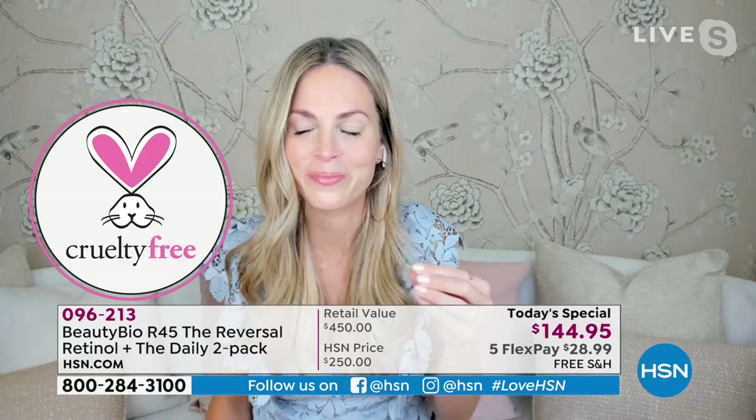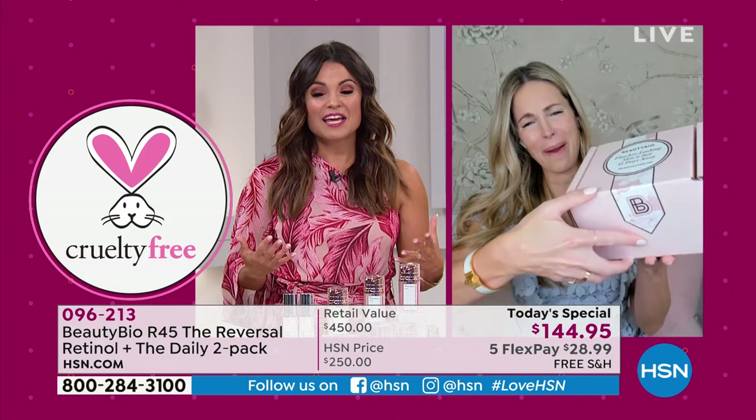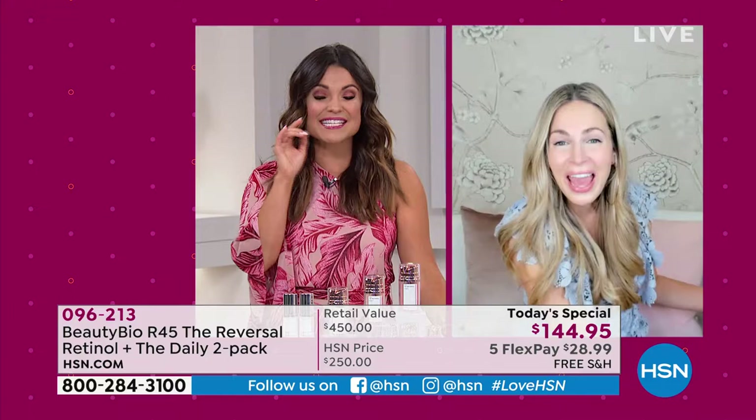Jamie, 10 years here at HSN — it's a big anniversary. All of us, the glow immunity, absolutely love you and your products. In fact, we have a caller on the line right now that wants to wish you a happy anniversary. Her name is Cynthia, calling from Texas. Cynthia, you're live on HSN — we've got Michelle and Jamie O'Banion here. How are you?